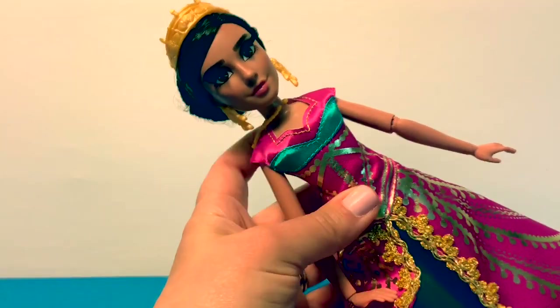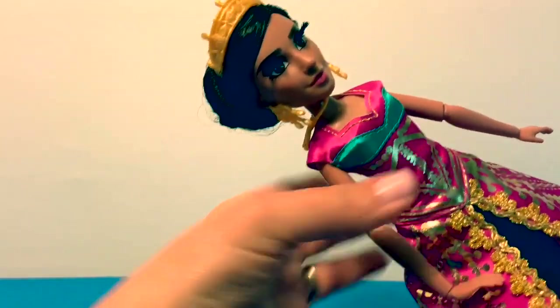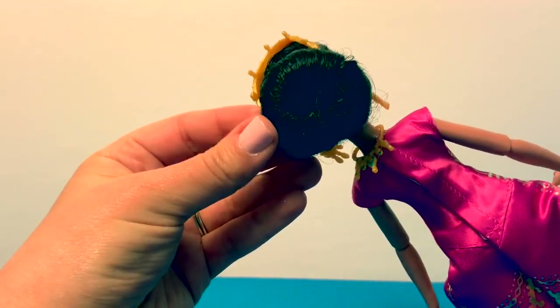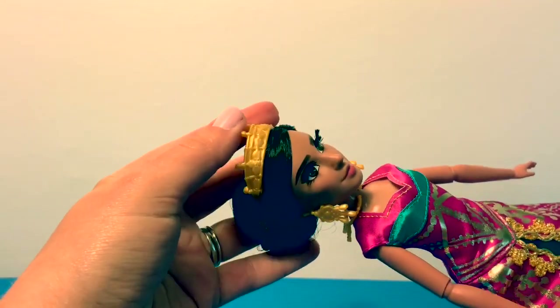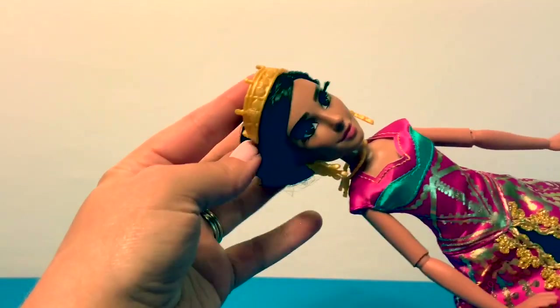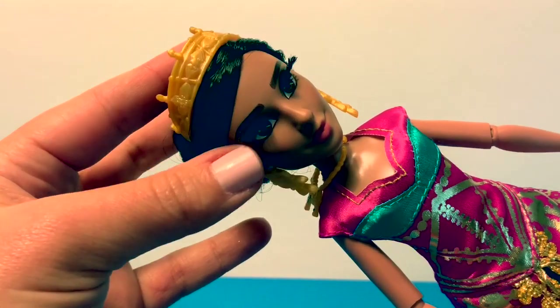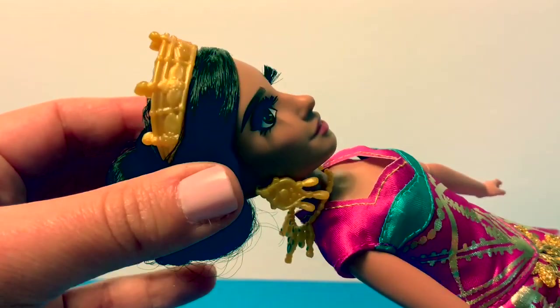Now let's take a look at Jasmine. She comes with her hair already put up in a beautiful bun. She wears her golden crown and she has super long eyelashes that feel real. Look at those.